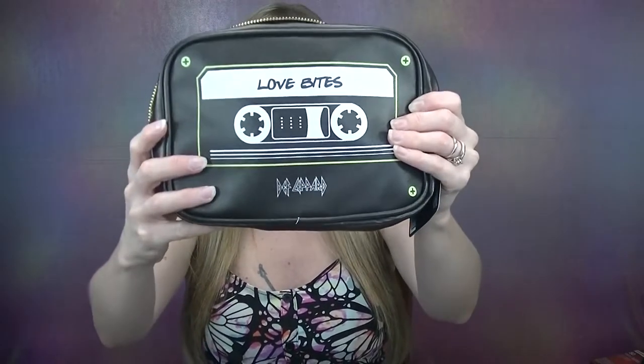So as soon as I saw this Def Leppard / Rock and Roll collection I knew I just had to test it out. Now I don't have every single item from the collection, but a few that we are going to be testing today. Quick disclaimer: I am a huge 70s and 80s rock fan, so this collection is definitely a little partial to me — however I will be totally honest with this review.